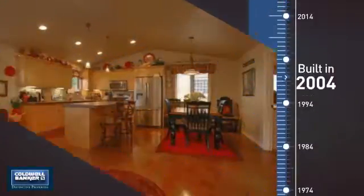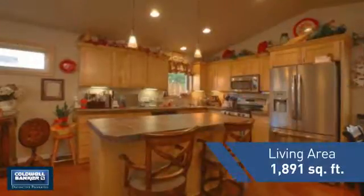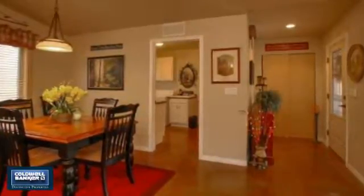This property was built in 2004 and features over 1,800 square feet of living space, giving you a spacious layout to play host or kick back and relax after a long day.